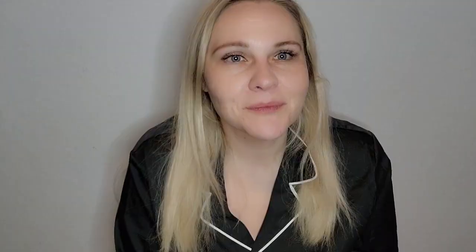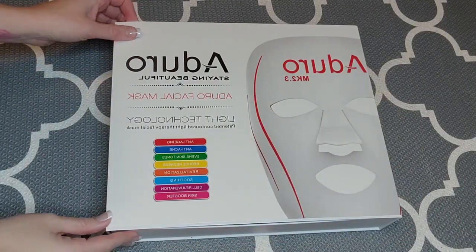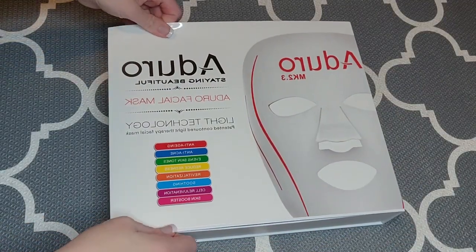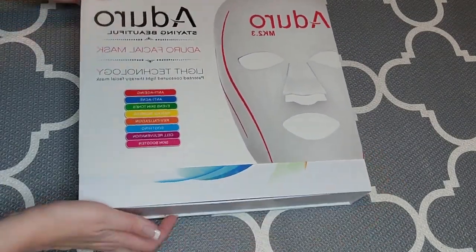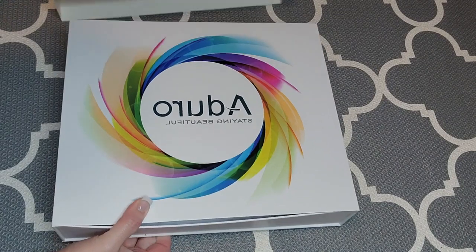My main interest in light therapy originally was anti-aging. There are so many benefits to light therapy, and one thing I really like about the Adoro mask is it has multiple functions, which I'm going to show you when I unbox it. I took this footage the day I got my Adoro mask so you could see what the unboxing is like when you order one.